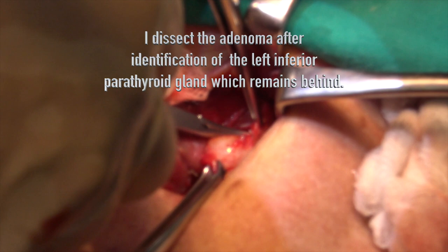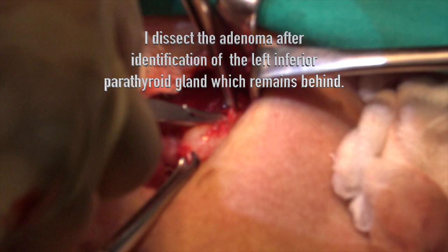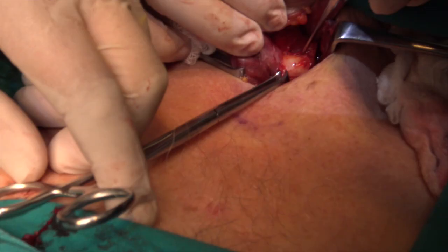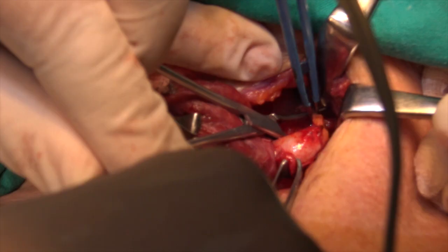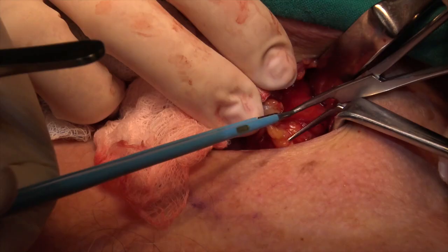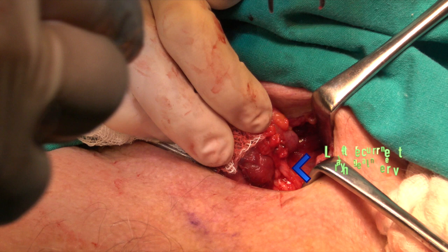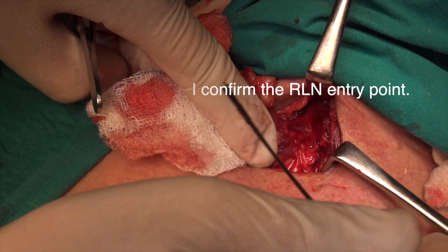I dissect the adenoma for identification of the left inferior parathyroid gland, which remains behind. Left inferior parathyroid identified. Left inferior laryngeal nerve identified. I confirm the RLN entry point.